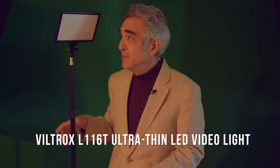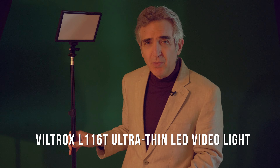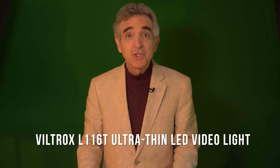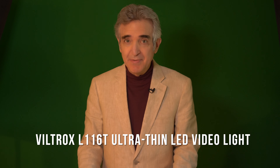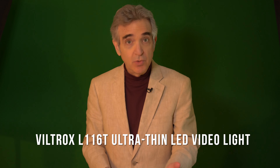Most everyone can afford one of these. You just place it a couple of feet away, and see how the shadows suddenly even out, leaving you looking more like you do in real life to a real set of eyes.